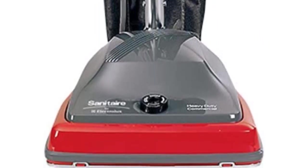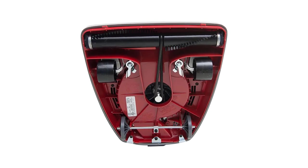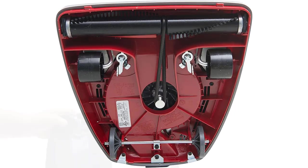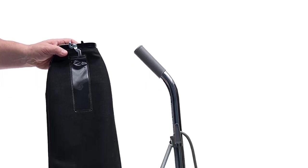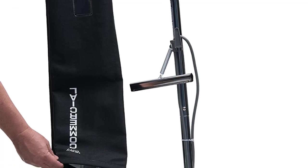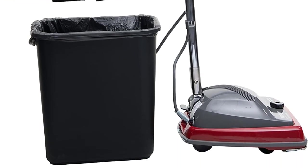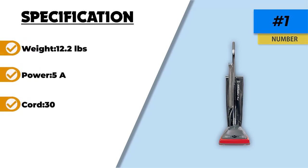The SC679J has a 30-foot cord length, allowing you to reach even far corners of larger rooms without needing a new outlet, though some users said a 50-foot cord would be preferred. It can drop down flat, making it easy to vacuum under furniture and low surfaces, and the handle has an automatic locking system for easy upright storage. Some customers noted it frequently breaks or melts through belts, though it does come with a one-year warranty. Overall, many users find it powerful and convenient to use.